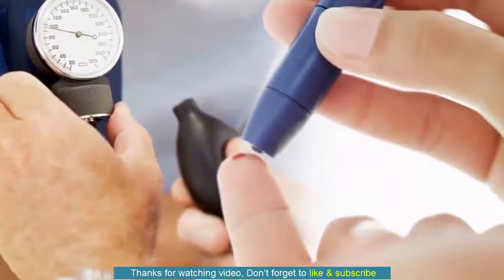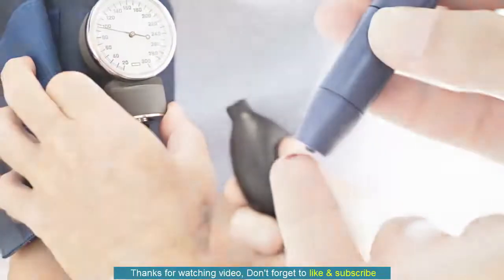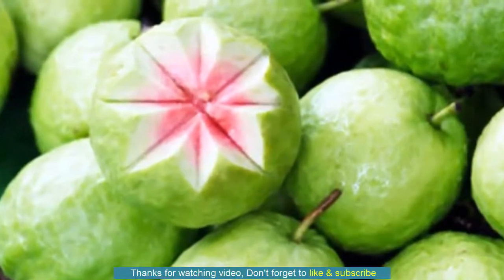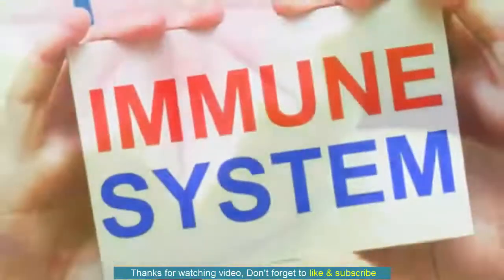It also contains vitamins B2, E and K, fiber, calcium, copper, folate, iron, manganese, phosphorus and potassium. With all the nutrition that it provides, Guava hardly contains any fats. Moreover, it is one of the least chemically treated and sprayed fruits.